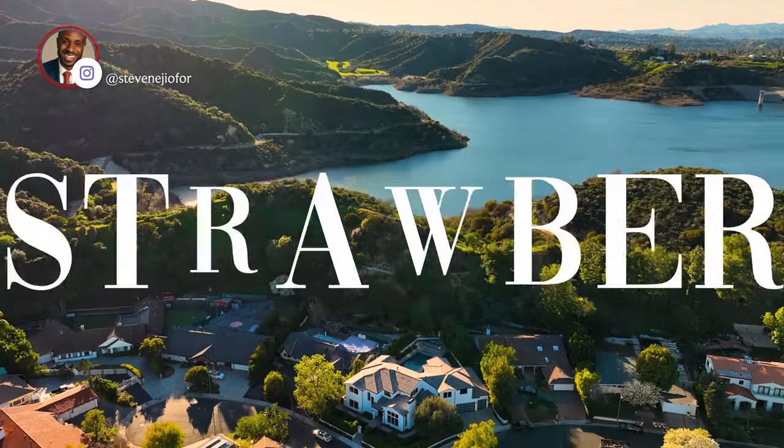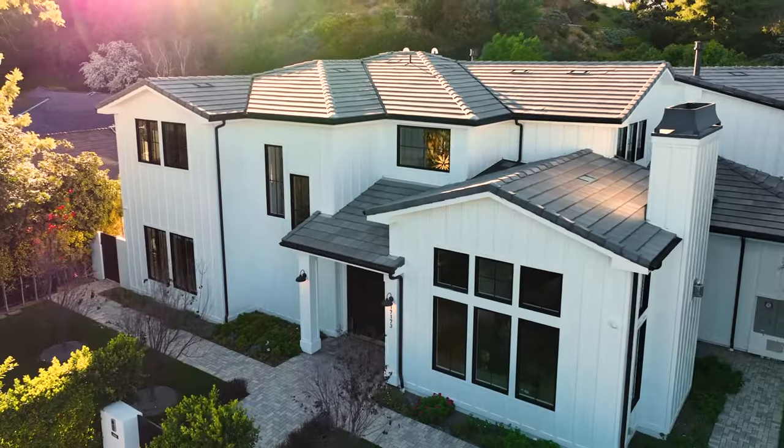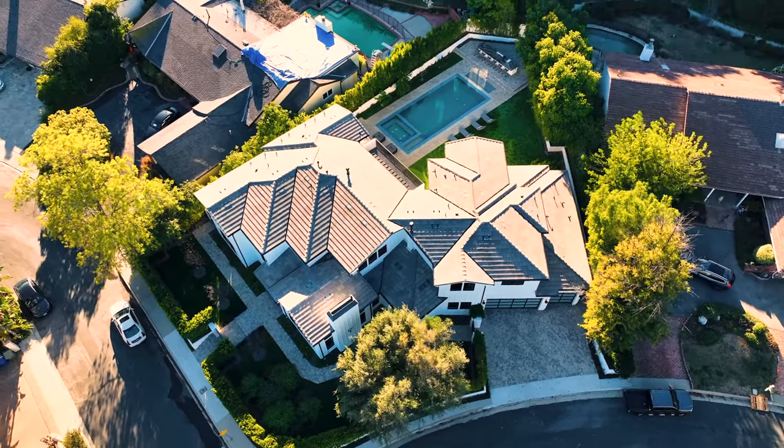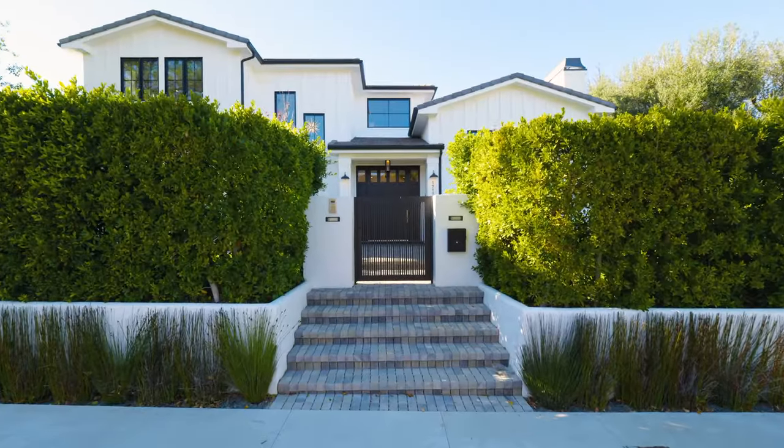Hi guys, it's C.D. Jeffworth with the Chernoff team, and welcome to our brand new listing here. I'm at 17173 Strawberry Drive in the gorgeous city of Encino. This home features seven bedrooms, eight and a half bathrooms, 1,600 square feet, all on a 15,000 square foot lot.